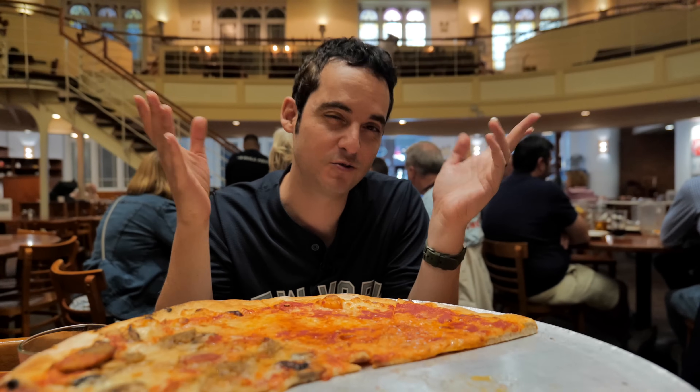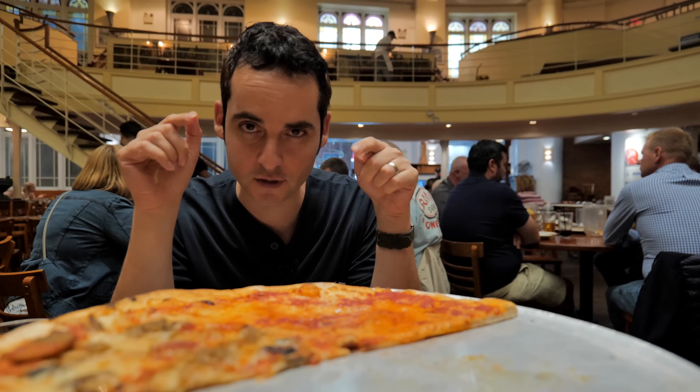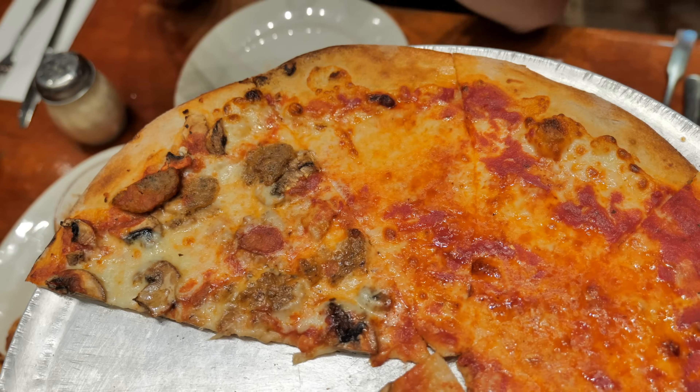You may see the price tag and think $25 for a pie of pizza is expensive, but the average person spends $18 because you could split these pies three ways or even four ways. This is the ultimate group activity.